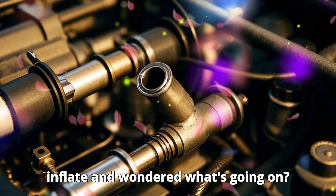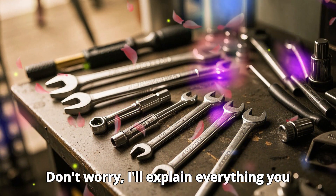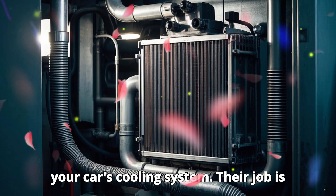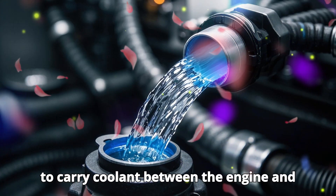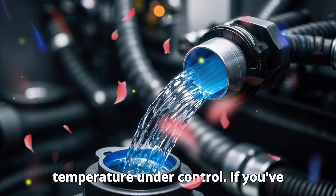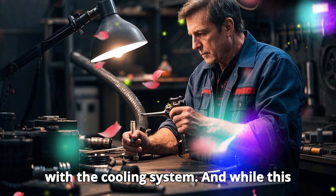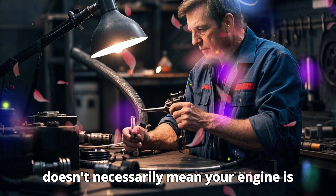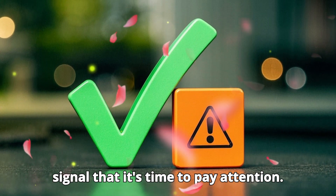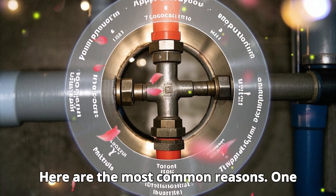Have you ever seen the radiator hoses inflate and wondered what's going on? Don't worry, I'll explain everything you need to know. Radiator hoses are a key part of your car's cooling system. Their job is to carry coolant between the engine and the radiator to keep the engine's temperature under control. If you've noticed your radiator hoses inflating, it could be a sign that something is wrong with the cooling system. Here are the most common reasons.